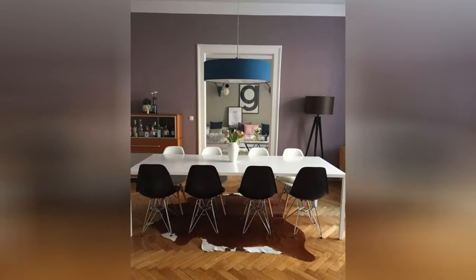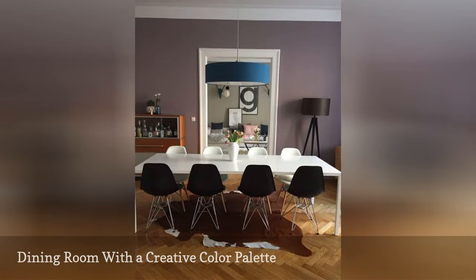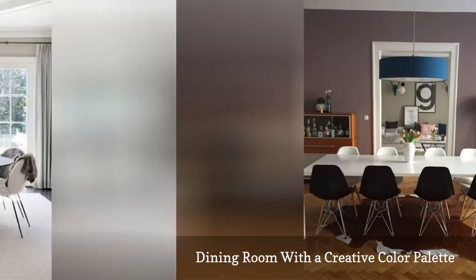This dining room offers some great ways to get playful with color. Walls have been painted a deep eggplant. Around the large dining table, Eames chairs are playfully displayed in black on one side and white on the other. Topping off the dining room is a navy blue pendant that adds to the colorful mix.